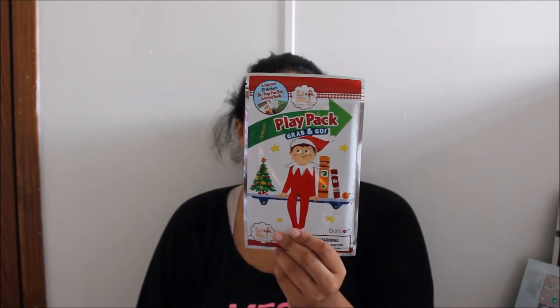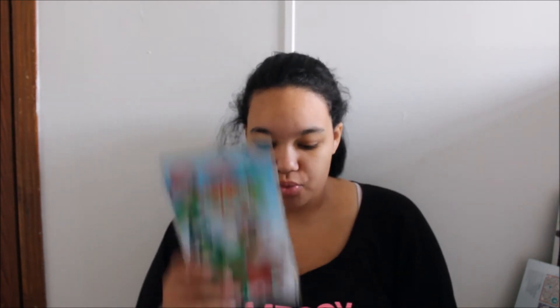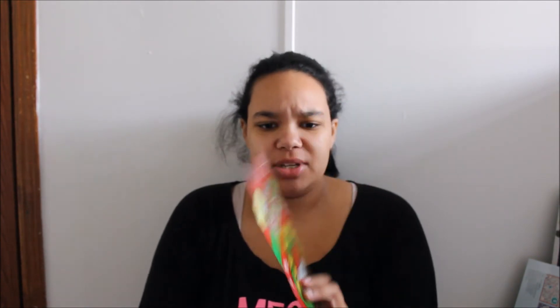I also got him some Play Packs Grab and Go — these would be great for restaurants or in the car. I got an Elf on the Shelf one that comes with stickers, crayons, and a coloring book, a Rudolph one, and a Peanuts one. I think these will also be good on Christmas Day while we're getting breakfast ready. But if he does have to wait for breakfast, he'll have something to do.